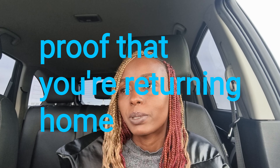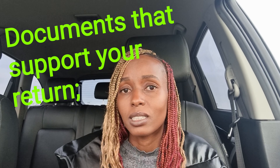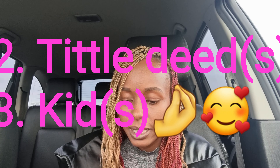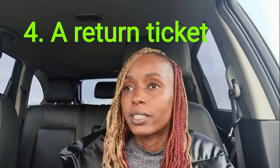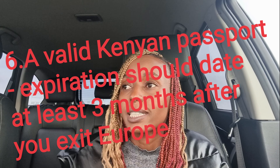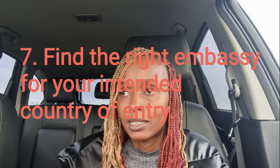You also need to prove that you're going to be coming back home — that you're not going to stay forever. For this you need documents like maybe you're leasing an apartment, or you have a title deed, or maybe you have kids back home. You also need to have a return ticket, two passport photos, and most importantly a passport — and it should not be expiring within the next three months. It should be valid for at least three months. Then you need to find the right embassy to take your documents to, and most of the time you have to book an appointment.